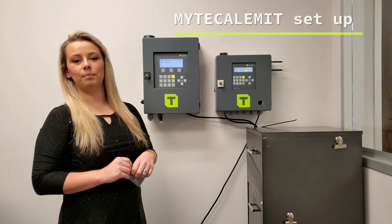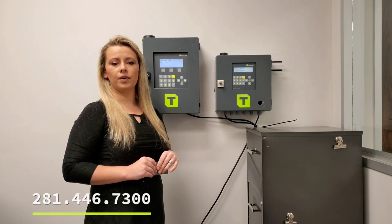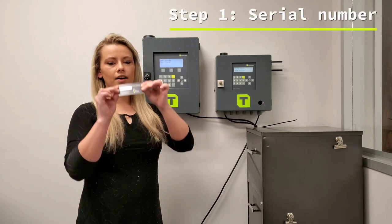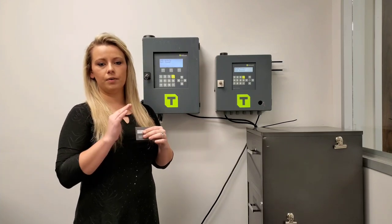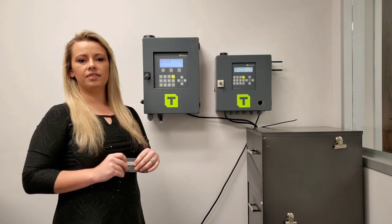Hey guys, this is Kaylee. Today we're talking about your myCalumet setup. Once your unit is powered up in the field, you need to give us a call on our tech support line. Once you call us, we're going to ask you for a serial number from the inside of your box — it looks just like this. It's going to have five digits on it and should be taped either on the inside of your pedestal or inside the door to your super box or wonder box.